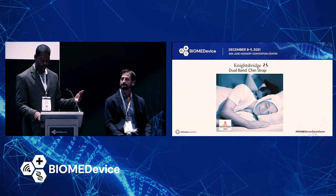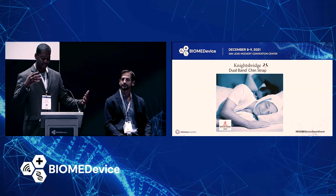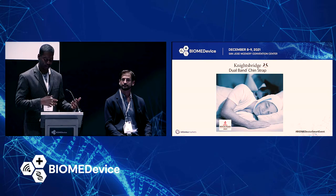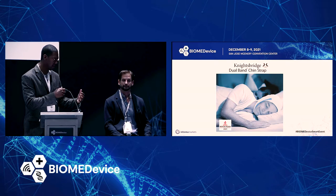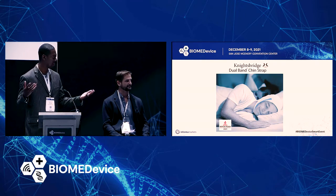I want to switch gears and talk about the designing process. Engineers are artists to a certain extent, but it can sometimes be difficult to know what to keep on a device and what to exclude. How have you been able to make those decisions with the products you're working on? Has it been a lot of wrangling, or just pleasant conversations?